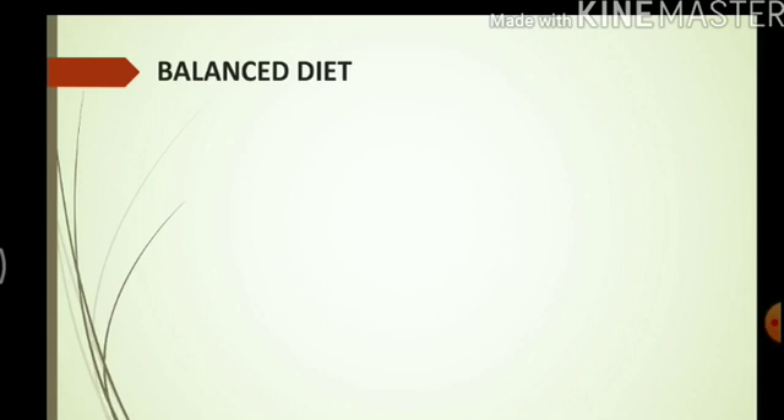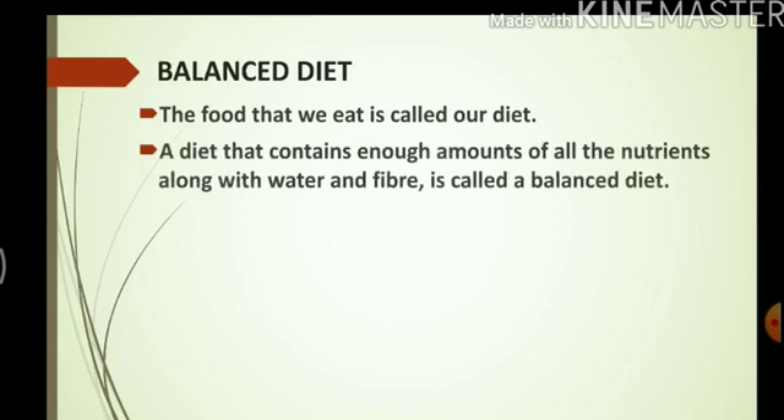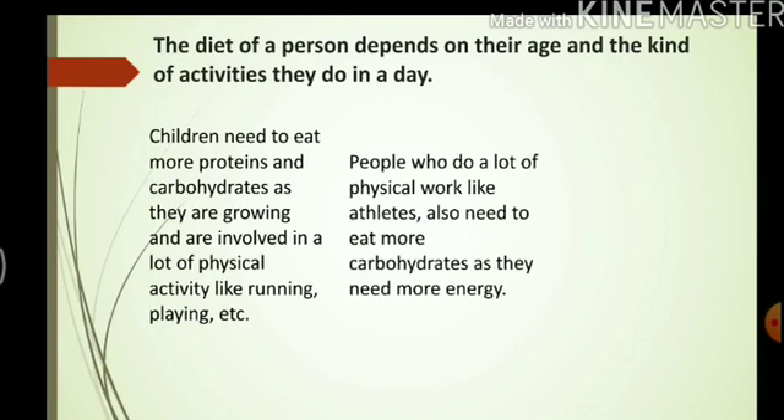Now let's talk about a balanced diet. A diet that contains enough amount of all the nutrients along with water and fiber is called a balanced diet. The diet of a person depends on their age and the kind of activities they do. Children need to eat more proteins and carbohydrates as they are growing and are involved in a lot of physical activity. People who do a lot of physical work like athletes also need to eat more carbohydrates. Overeating can lead to obesity, so we should not overeat or eat too many fat-rich foods.